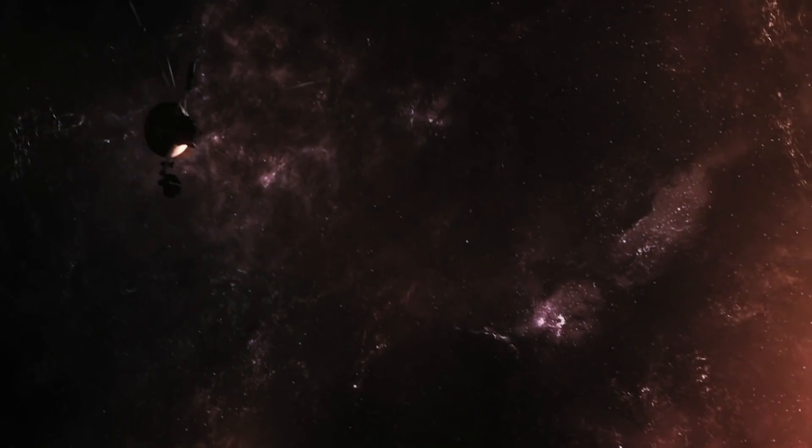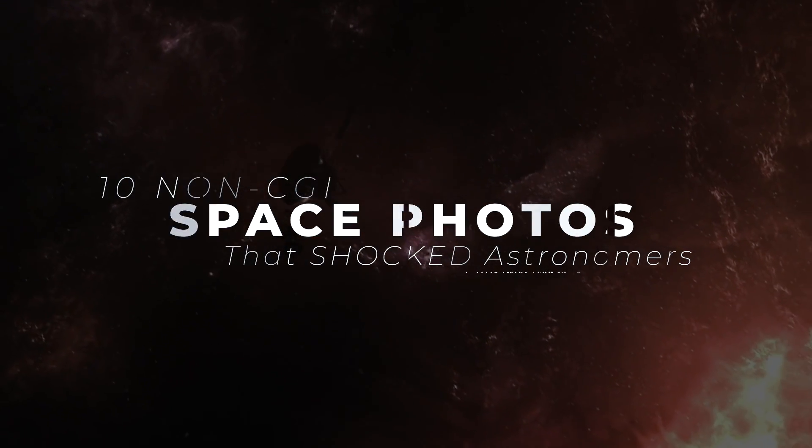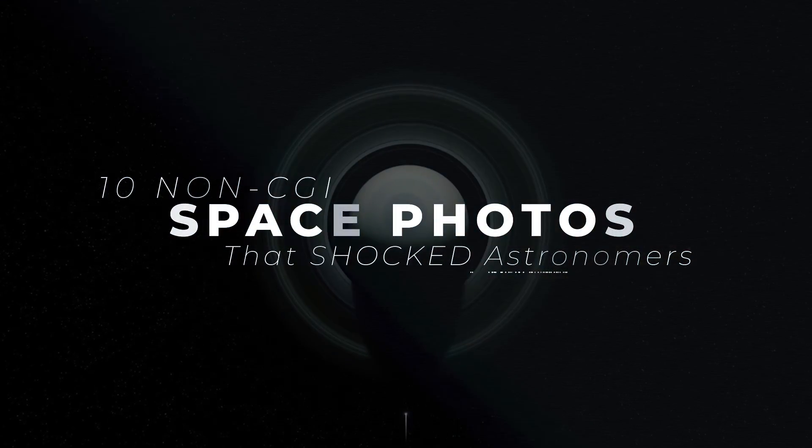Today, we're exploring the real cosmos with 10 non-CGI space photos that shocked the astronomers who took them.